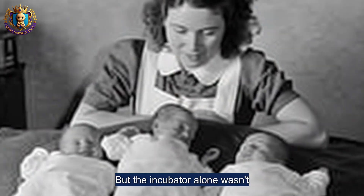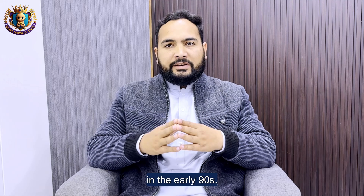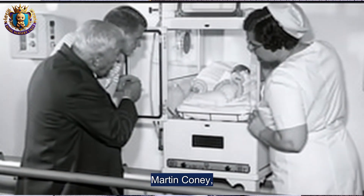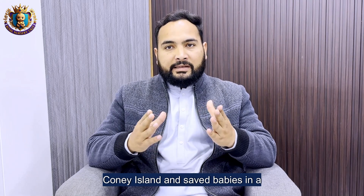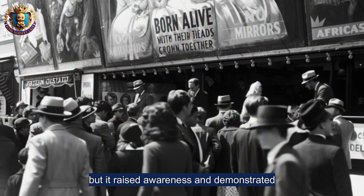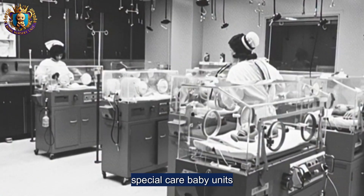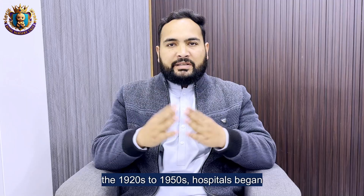But the incubator alone wasn't enough. Hospitals were slow to adopt it in the early 1900s. A controversial figure, Martin Coney, took incubators to public fairs at Coney Island and saved babies in a carnival tent. It sounds strange, but it raised awareness and demonstrated that incubators worked.